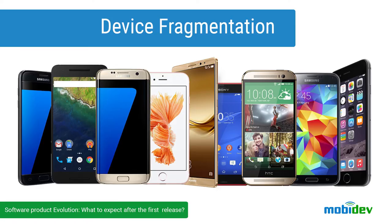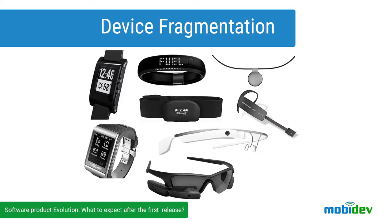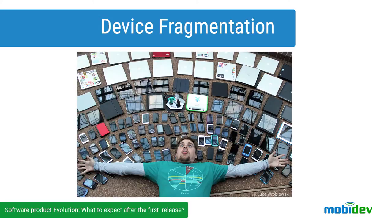The next thing to talk about are devices for testing. There are so many different devices on the market today with such great fragmentation of technical specs that it's obviously impossible to test on each and every one of them. While you were developing your first version, you already created some list of approved devices for testing, using global statistics, common sense, and your intuition. But even if you developed your first version in six months or less, this list is already outdated. Mobile world is fast.